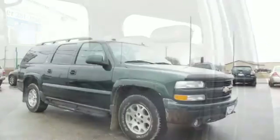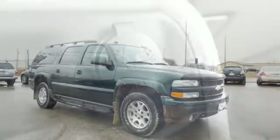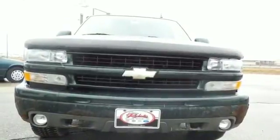131.6 cubic feet maximum cargo space, and more. With a wealth of cargo and passenger space, numerous special features, and the durability of a Chevy truck chassis, this SUV is an outstanding choice.